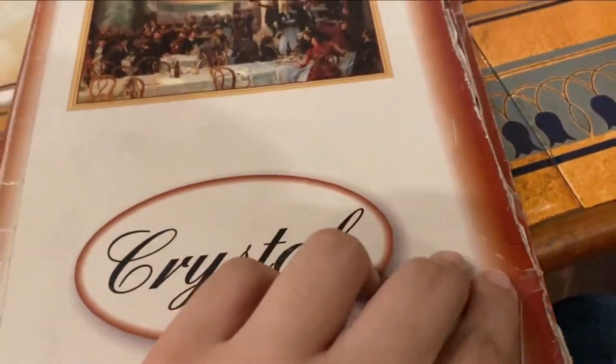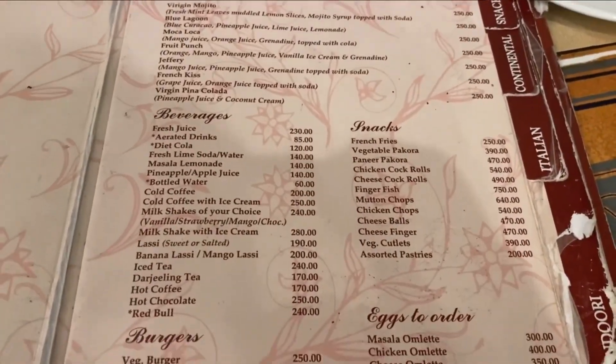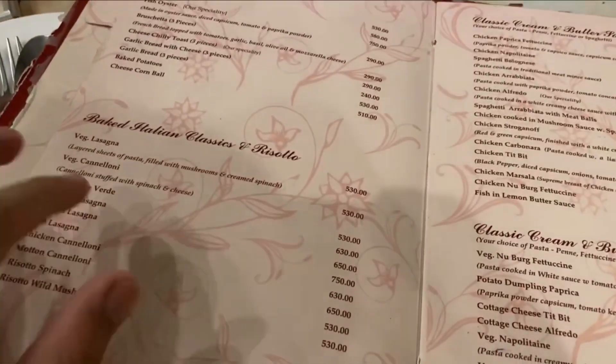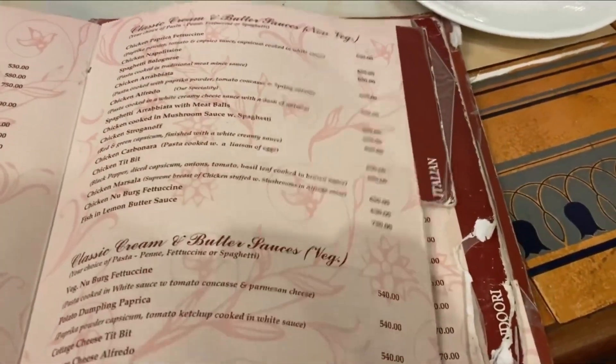So this is the menu — you can pause the video and have a look at the prices. These are all the menu items; you can have Indian food and Chinese food, but the Chinese is what's famous, so I recommend you order that.